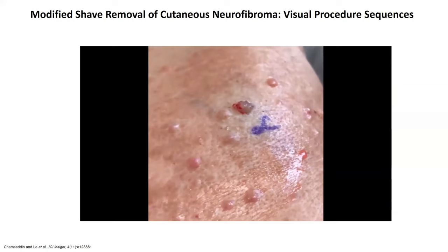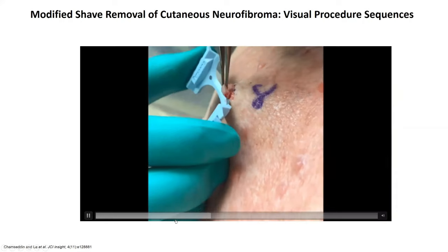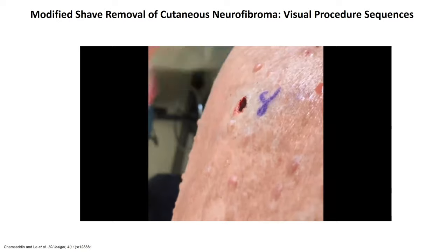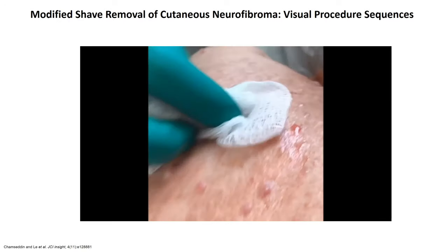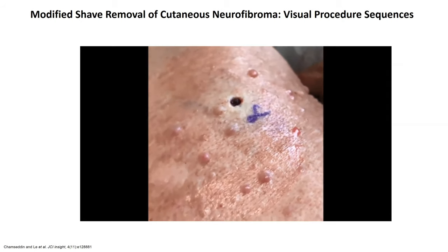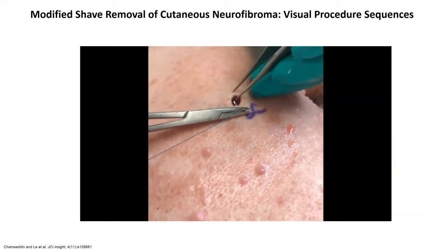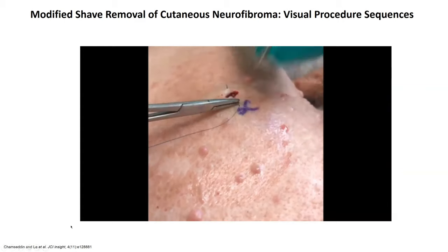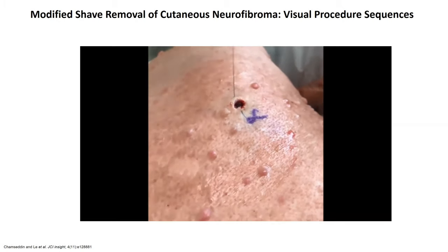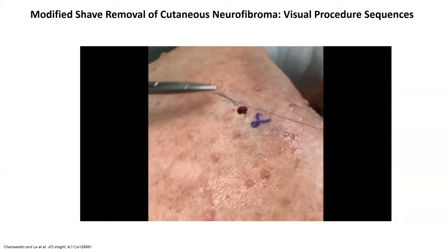The neurofibroma is grasped by forceps and a dermablade or razor is used to excise the projecting tumor to the level of the skin surface. The neurofibroma has not been completely removed at this point and it can be grasped by forceps to reveal its entirety within the dermis. Lifting the mass with forceps exposes the tissue and the dermablade or razor is used to excise the remaining mass. After removal of the entire mass, the remaining lesion can be stitched by the provider's method of choice. This technique utilizes a 4-O polypropylene suture to make one interrupted stitch. The lesion is dressed afterwards with petrolatum and a band-aid, and suture removal is scheduled for two weeks.